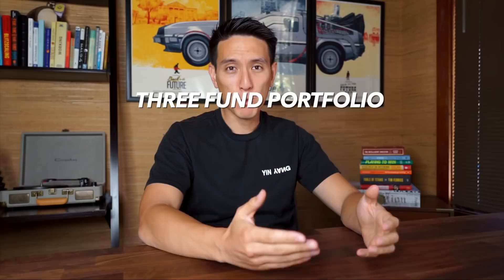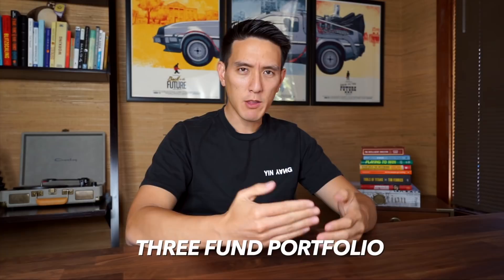Welcome back to my channel. My name is Humphrey and I make videos on personal finance and entrepreneurship. Today I want to walk you through a super simple and effective investing strategy that's really solid for beginners — you don't have to do much, so it's great for someone that's lazy like me. This strategy, called the three fund portfolio, is mathematically proven to outperform the market over a long period of time, and it's what I personally use.